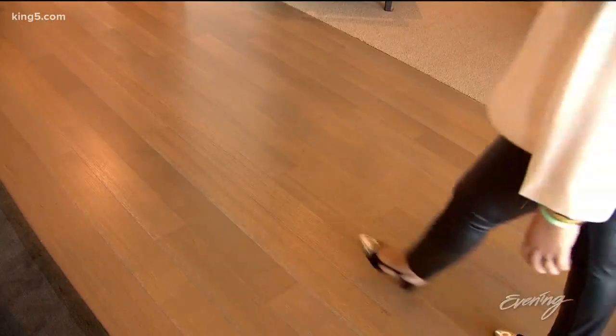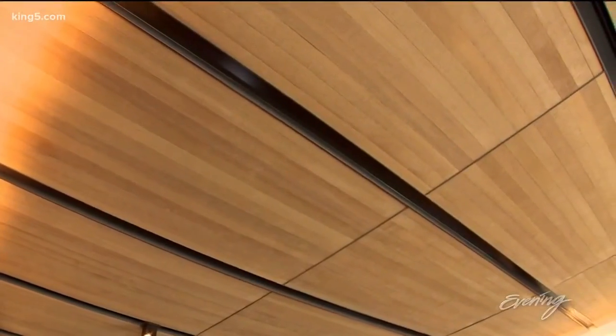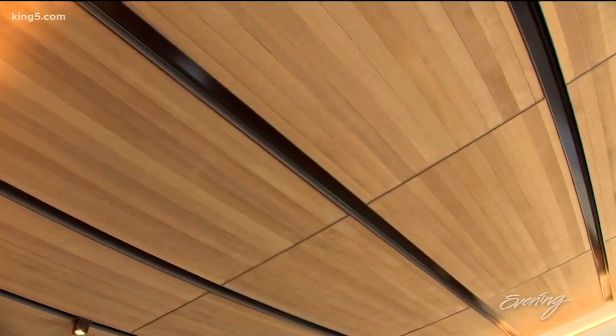Being able to walk in and see the space during the day or even at night is just amazing. From the gray oak floors to the cedar and iron ceiling, natural materials are everywhere.